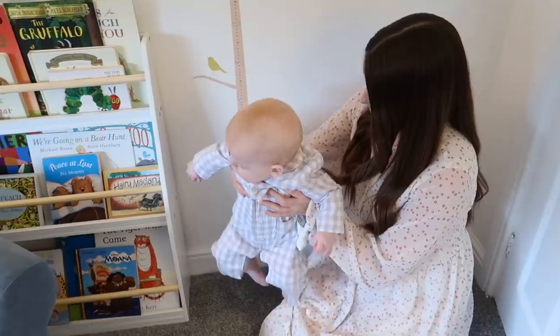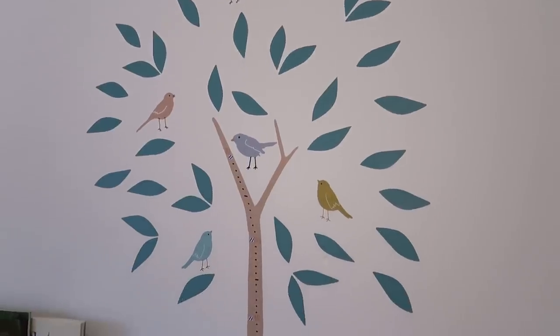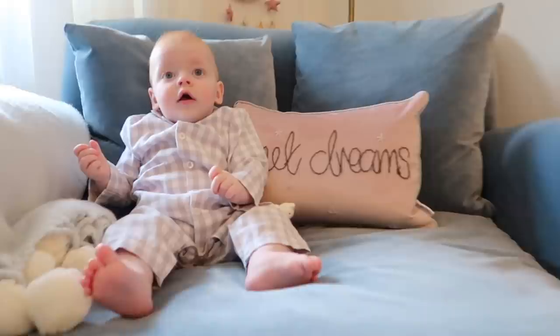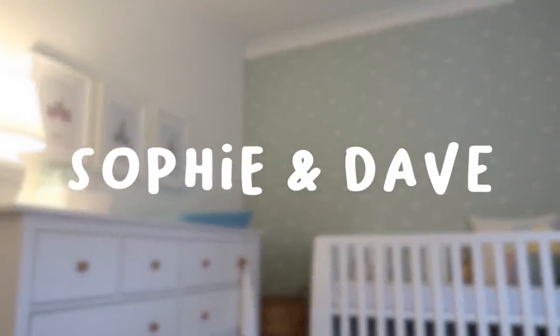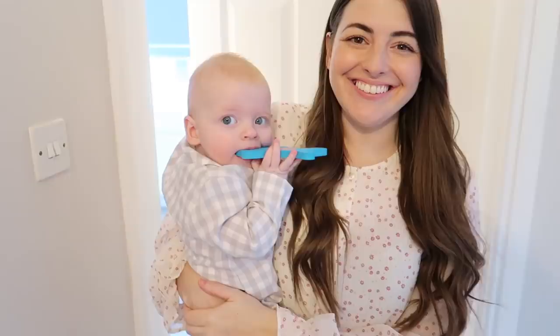Oh my goodness! Shall we see how tall you are? Hi everyone! Welcome to Barney's room tour! So exciting!